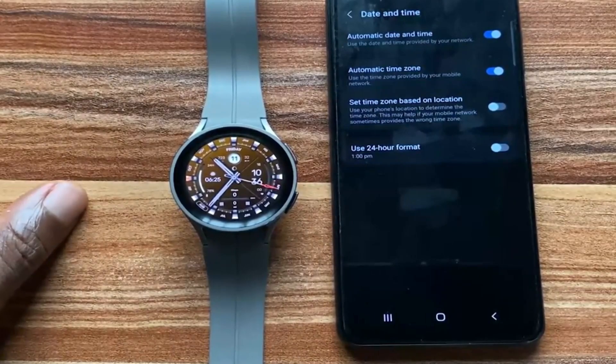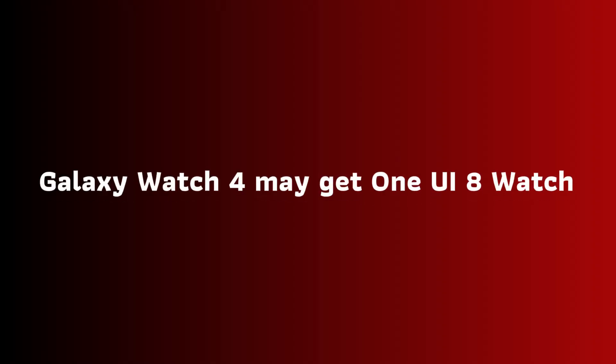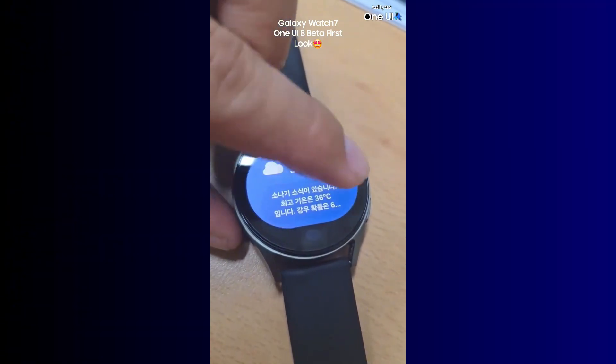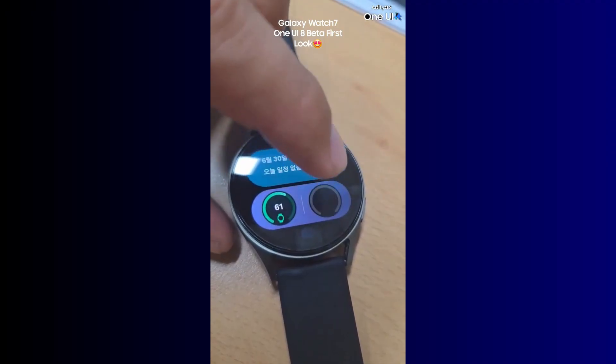Interestingly, going by Samsung's four-year support policy, the Galaxy Watch 4 series would most likely get One UI 8 Watch and Wear OS 6. This is probably going to happen in 2026.